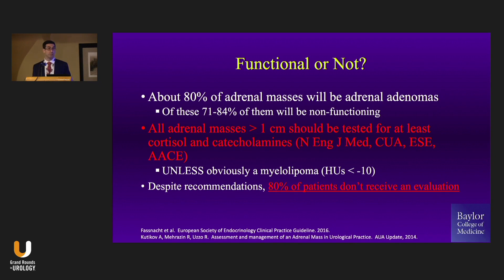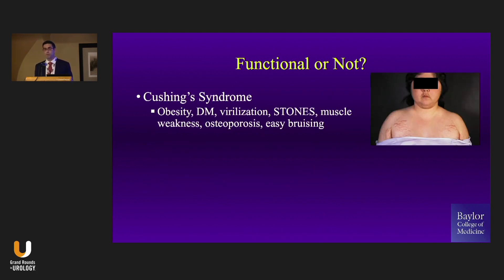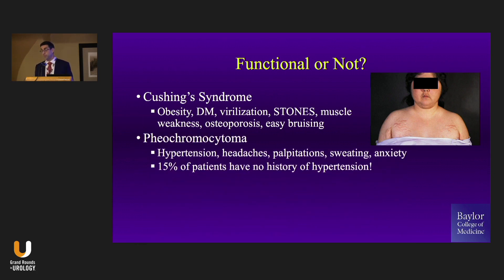Despite these recommendations, the vast majority of patients don't get this workup, which means there are a lot of patients walking around with diabetes and hypertension and a 1.3 centimeter adrenal adenoma that hasn't been metabolically evaluated. So what are we looking for? We're looking for Cushing syndrome with its typical stigmata. By the way, 50% of Cushing's patients will have stones — something to keep in mind.